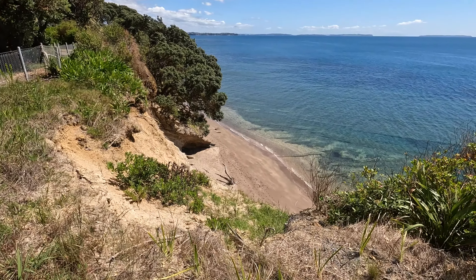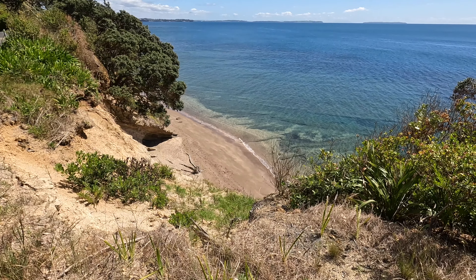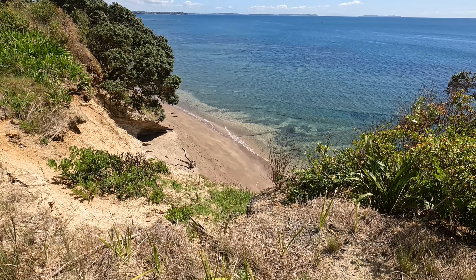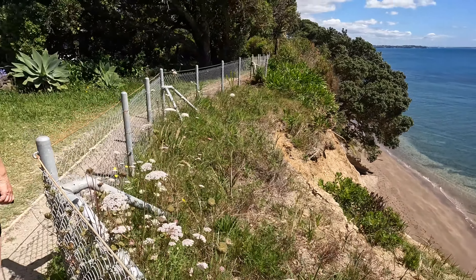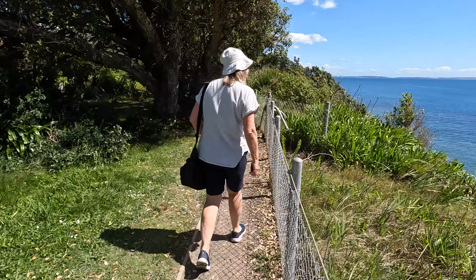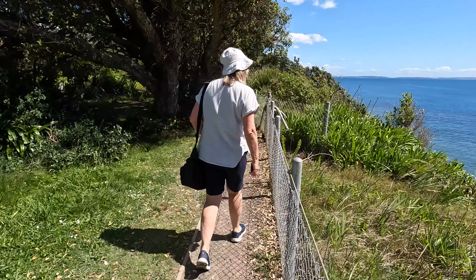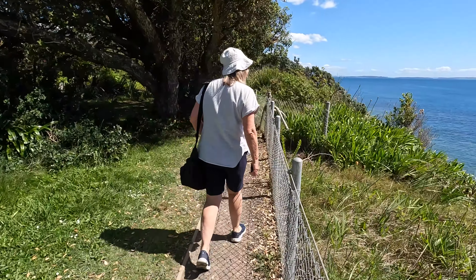These stairs are well made, aren't they? About 270 meters to go. Got a big slip down here. Goodness me. Amazing, eh? Makes you come down to the beach, eh?